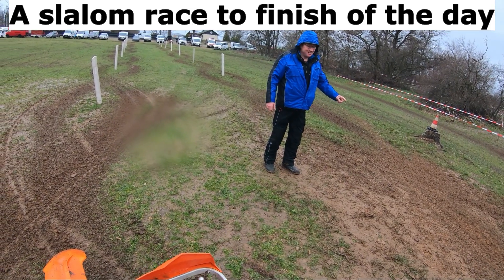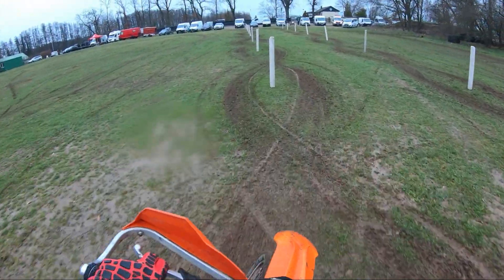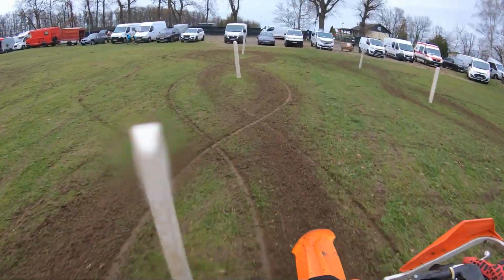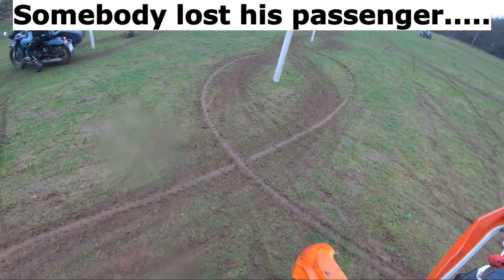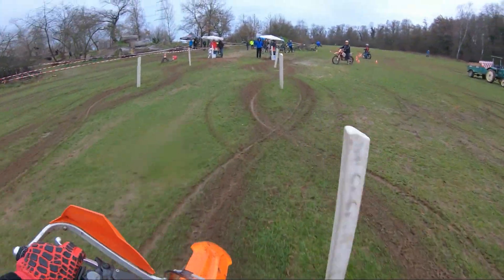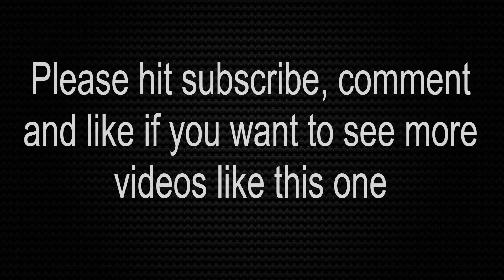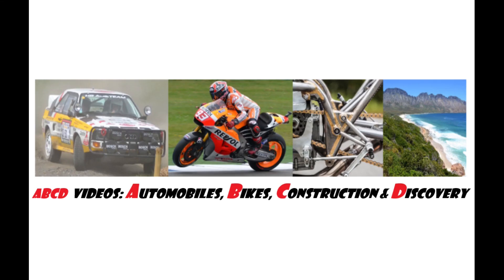A slalom race to finish off the day. Please subscribe if you like the video. Somebody lost his passenger! Check my channel for more motorbike videos. See you guys.